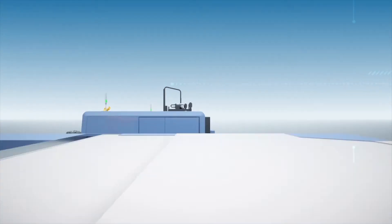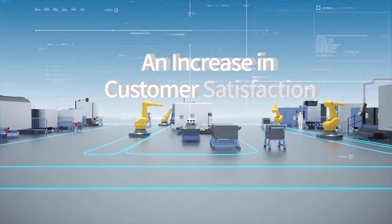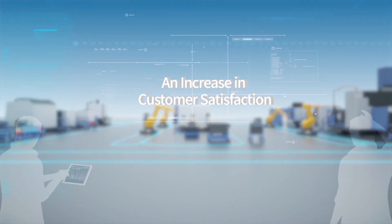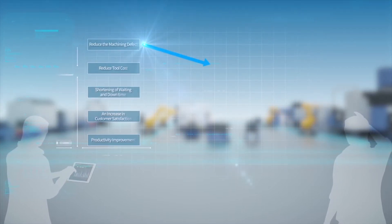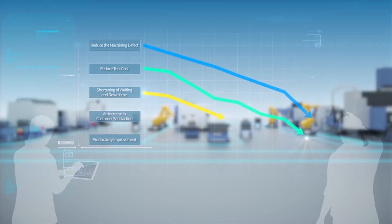The effective response to ever-changing demands and production schedules creates improved customer satisfaction. Merely by introducing iDo control, you have everything you need to be fully prepared for the change into smart factory — the core of the fourth industrial revolution.